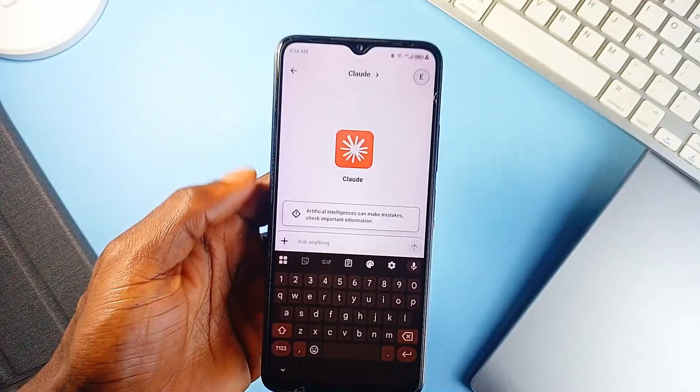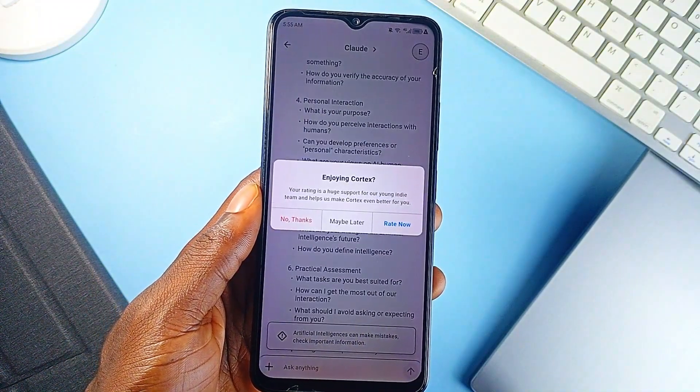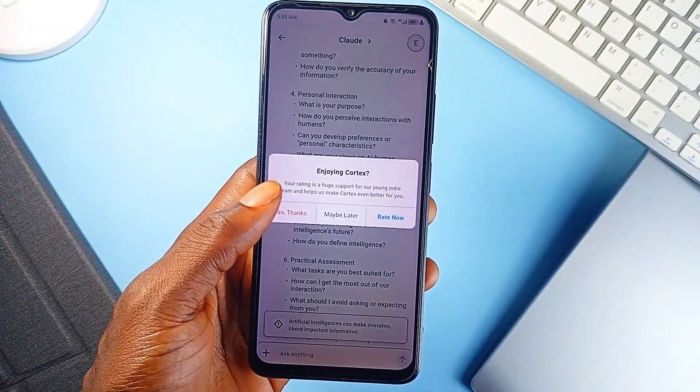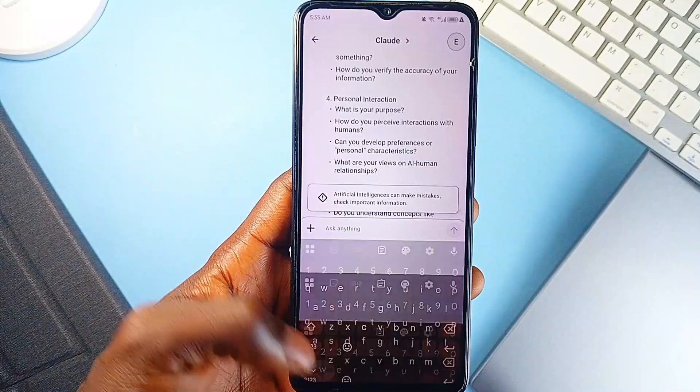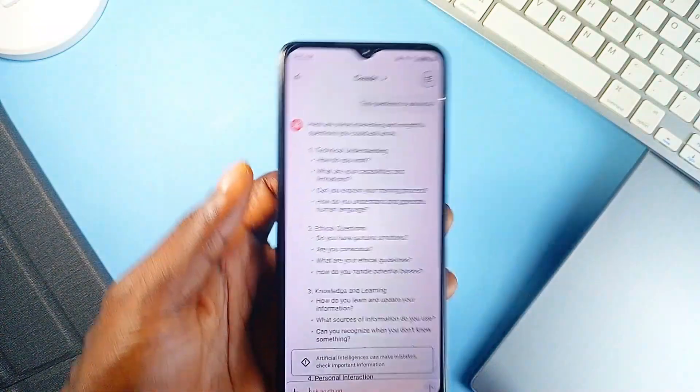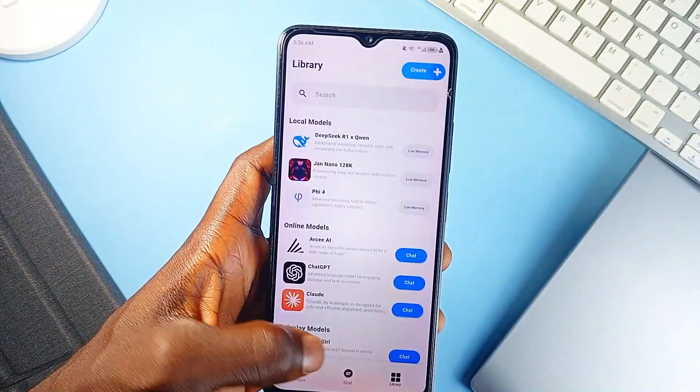At the core of Cortex is a smart dual-mode setup. You can run models completely offline for maximum privacy, or go online to access more powerful cloud-based options. That flexibility means whether you are into lightweight local use or heavy-lifting conversations with smarter AI, the app has a path for you.